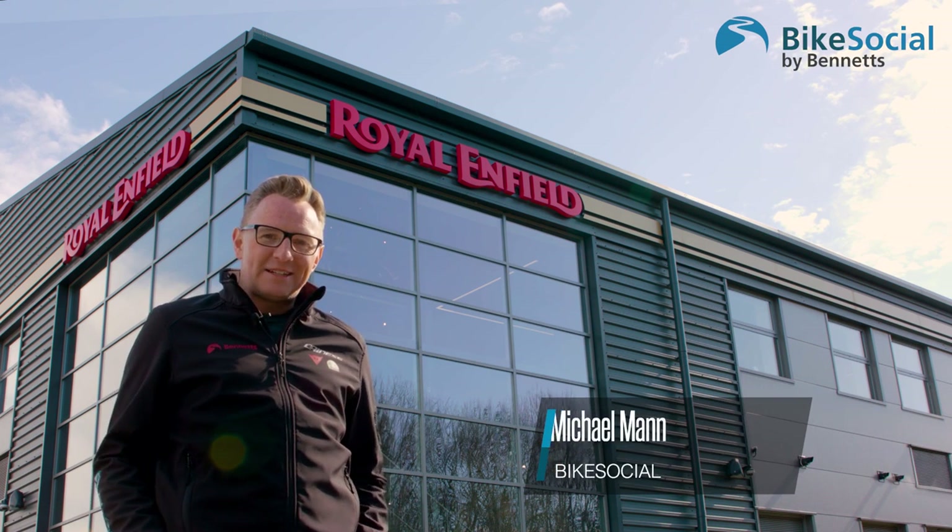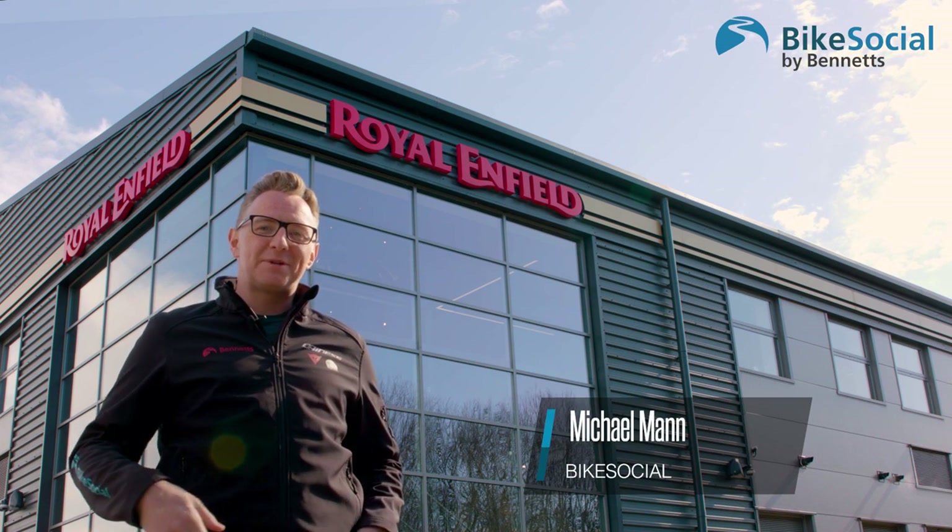Hello and welcome to the Royal Enfield Technology Centre here at Bruntingthorpe in the Midlands. Royal Enfield have been making motorbikes since 1901 and been under Indian ownership since 1994. It's the company's CEO Siddharth Lal who says it's a company with British roots, Indian soul and a global reach.